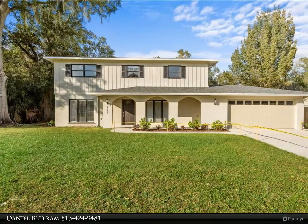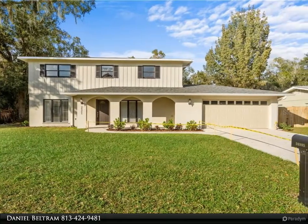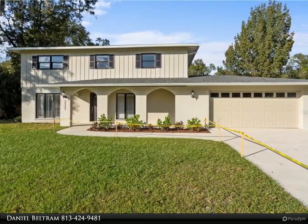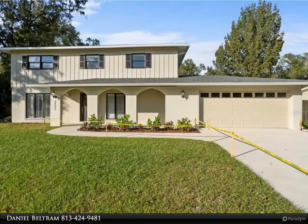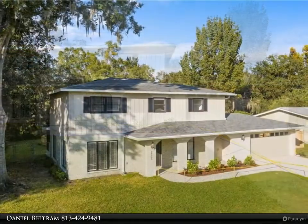This Dalton Wade Real Estate Group property video is presented by Daniel Beltram. Beautiful move-in ready four bedroom, three bathroom, two car garage pool home with a fully fenced yard, oversized driveway, and new screened-in patio.